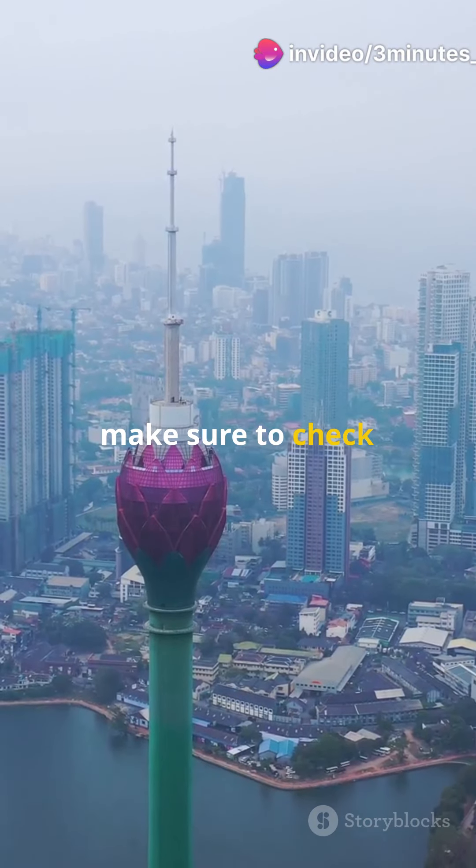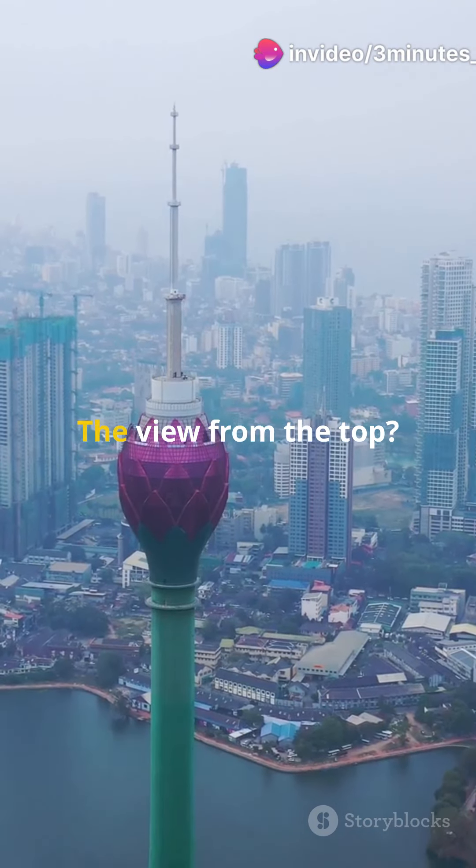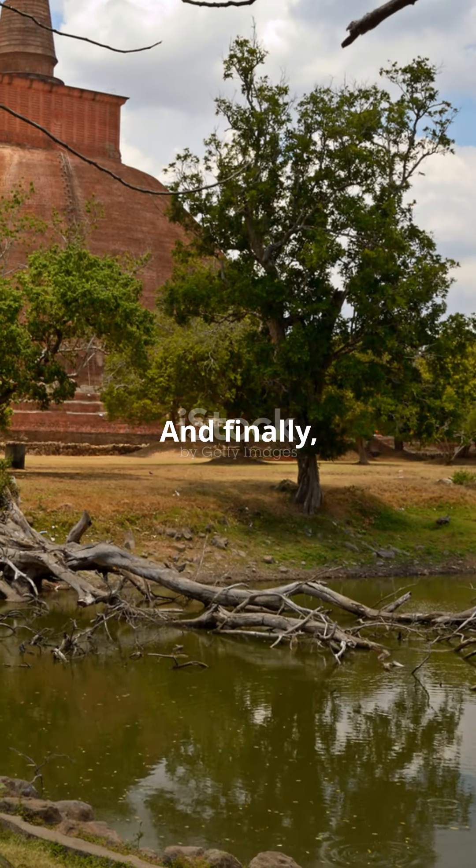Before you head home, make sure to check out the Colombo Lotus Tower. The view from the top — absolutely breathtaking.